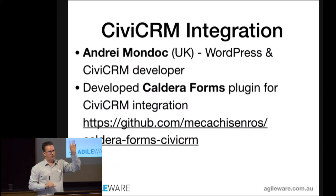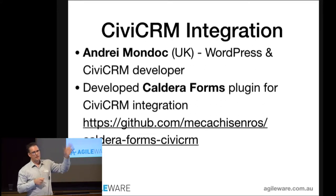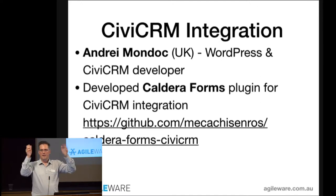We have Caldera Forms and we have CiviCRM. Caldera has no idea about CiviCRM at all. You can collect data on your website and store it on the website, but if you've got CiviCRM, you want that form data to be in CiviCRM somehow. That's where that air gap exists — how do you get that data into CiviCRM?